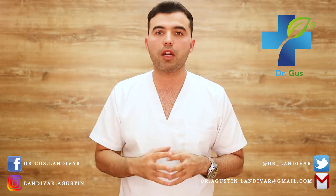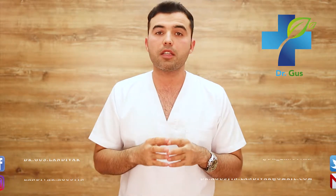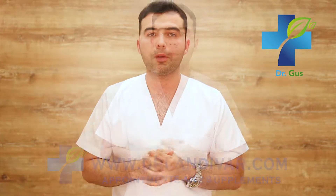Hey guys, Dr. Gus here — naturopath, acupuncturist, conventional doctor, and founder of DrLennivar.com. In this channel, as a conventional doctor, I treat my patients through natural medicine, homeopathy, and acupuncture before recurring to the use of pharmaceutical drugs. If you're new to my channel, consider subscribing and press that bell to receive notifications. If you need quality supplements or an online appointment, visit DrLennivar.com or comment down below.